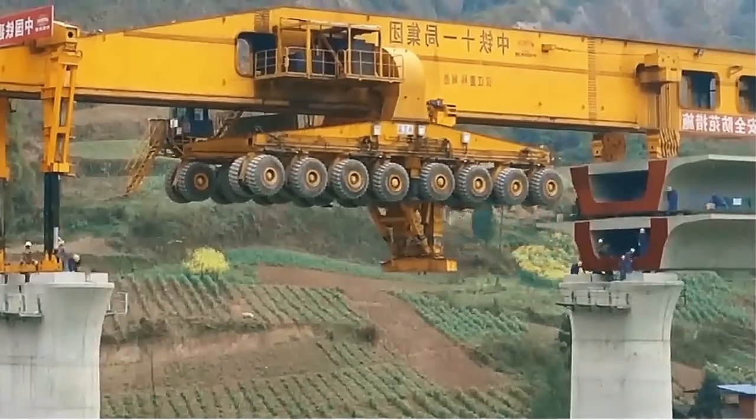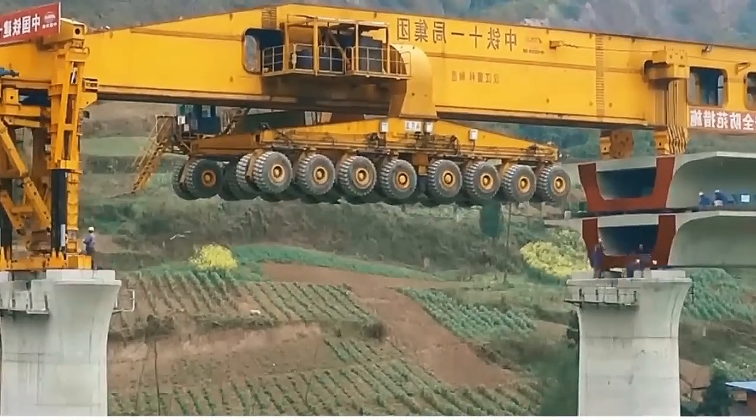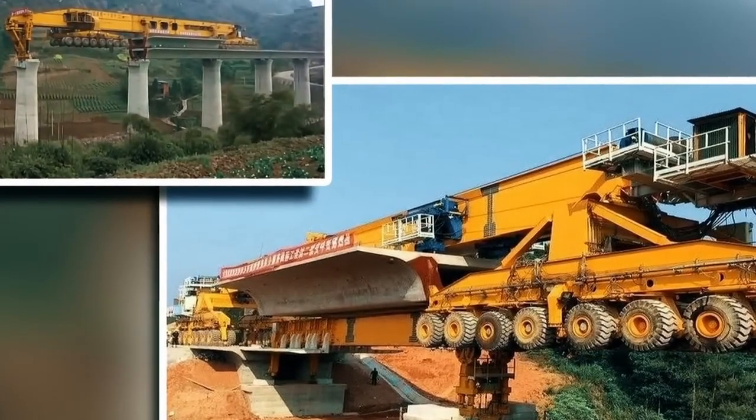It can work with blocks weighing up to 1,000 tonnes. The transportation system contains four separate parts of 16 wheels, which rotate to obtain a stable position.